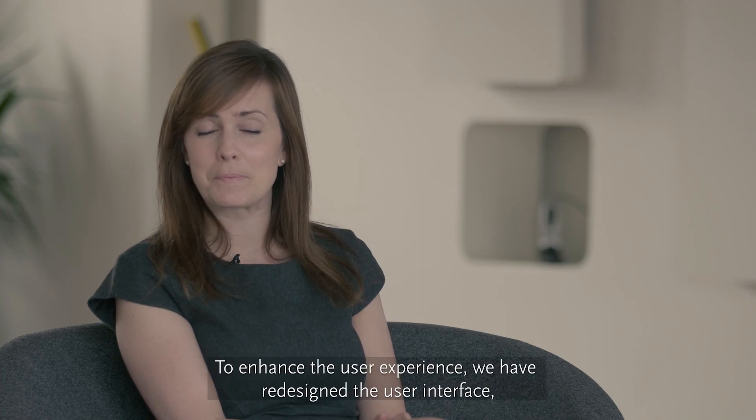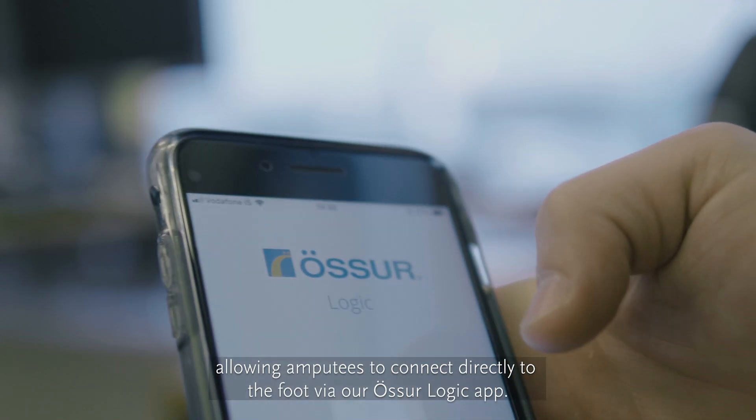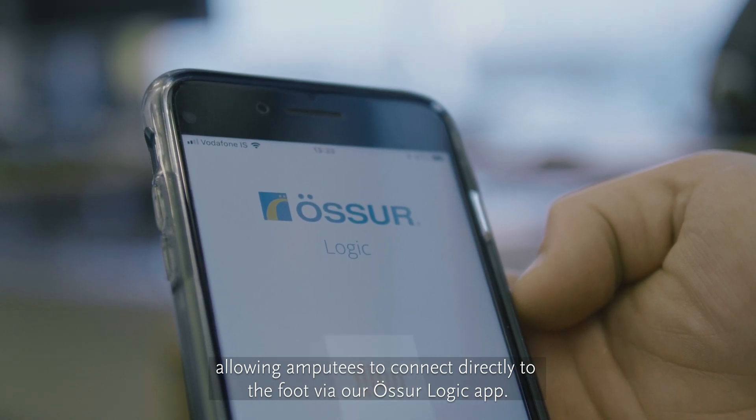To enhance the user experience, we have redesigned the user interface, allowing amputees to connect directly to the foot via our Astrologic app.